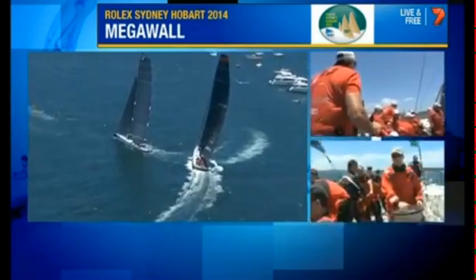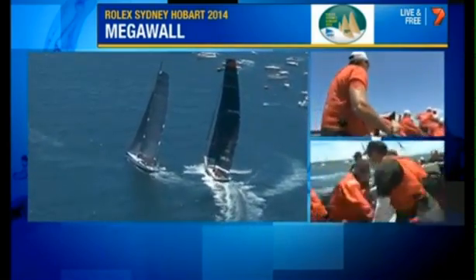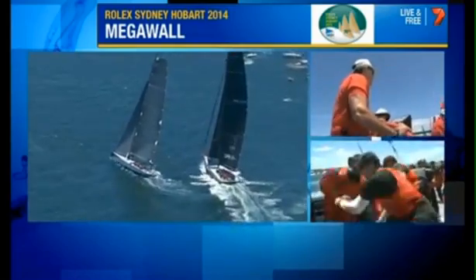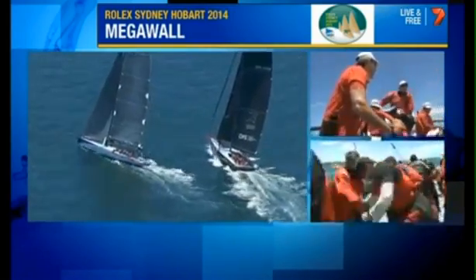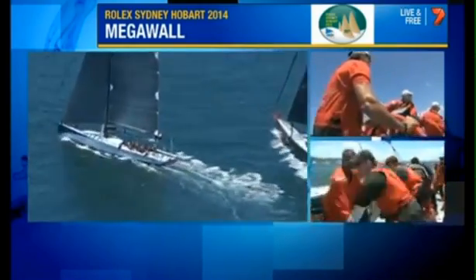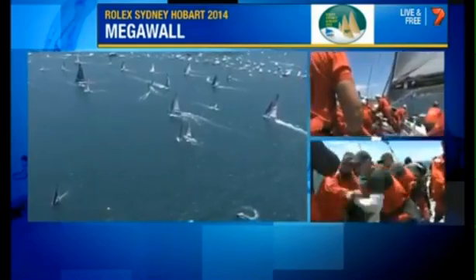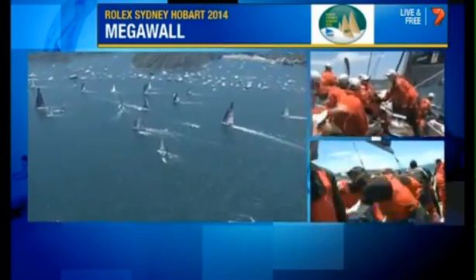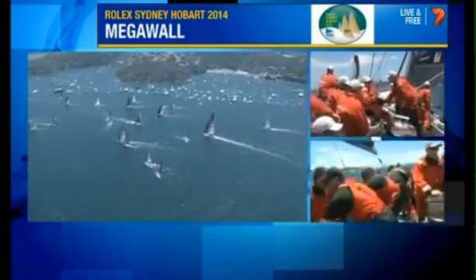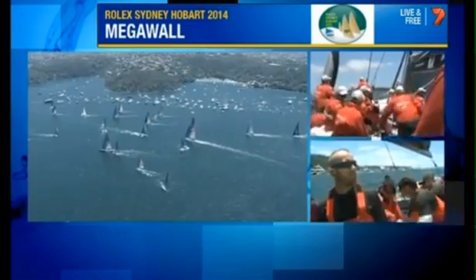Inside five minutes to the start of the 2014 Rolex Sydney Hobart, we're on board witnessing the incredible contest between these two heavyweights — Wild Oats 11 and Comanche. Down to four minutes to race start now.